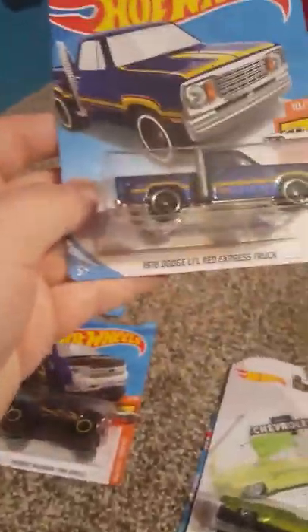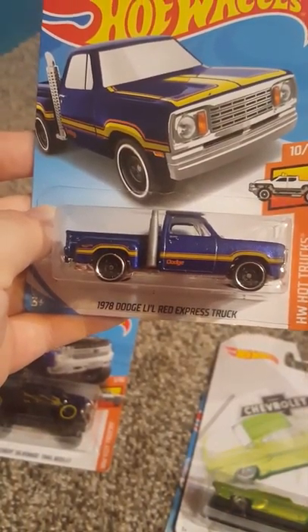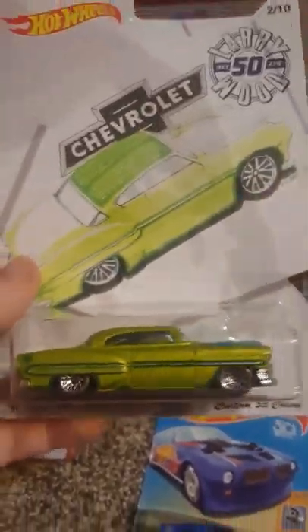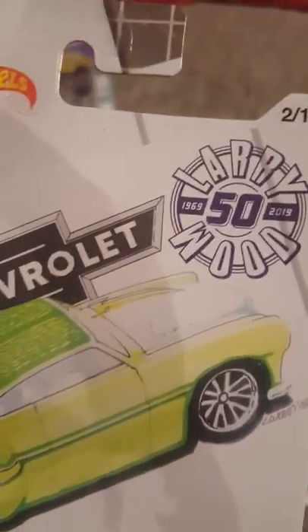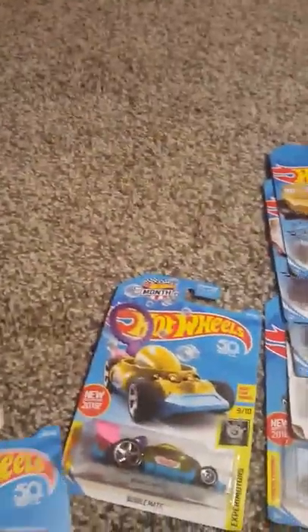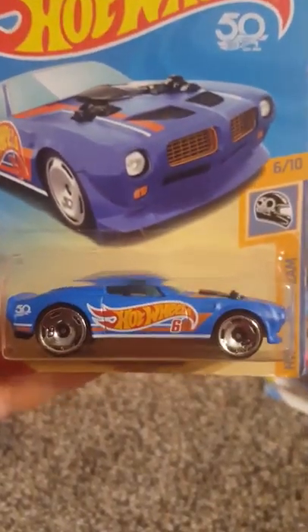I also have a 78 Lil Red Express Dodge truck from the Hot Wheels Hot Trucks collection — that's 10 of 10. And I think this is a 50th anniversary edition of the custom 1953 Chevy — Larry Wood edition. It says 69 to 2019, so that's the 50th anniversary for Hot Wheels. Same with this one — I like this one. This is a 70 Pontiac Firebird with turbos in it and everything. It looks badass. This is 6 of 10, Hot Wheels 50 Race Team.